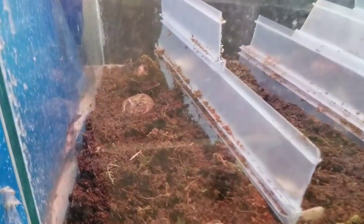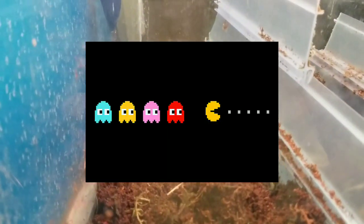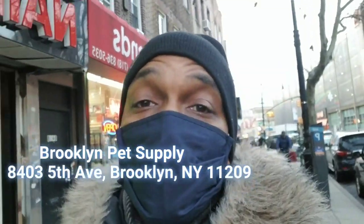They have a ghost frog, like Pac-Man — they have a ghost. I could put little dots in there like a whole Pac-Man theme. So that was Brooklyn Pet Supply, down in Brooklyn, 84th Street, 5th Avenue.